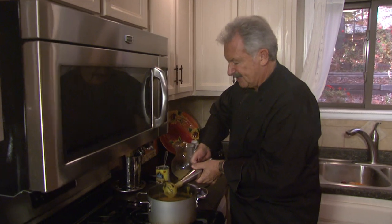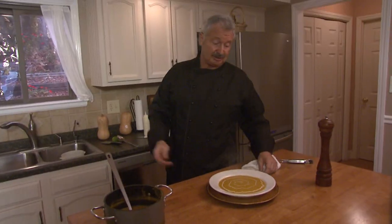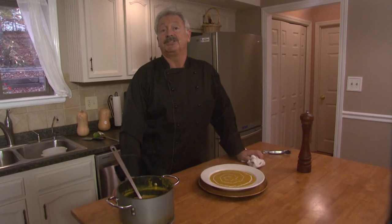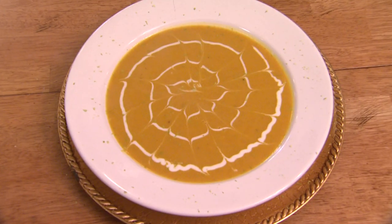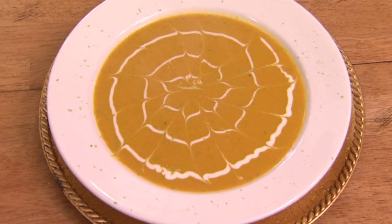This is a beautiful butternut squash bisque with a touch of curry. Chef Garrett loves it, his family loves this soup, and yours will too. Try it. Bon appétit.